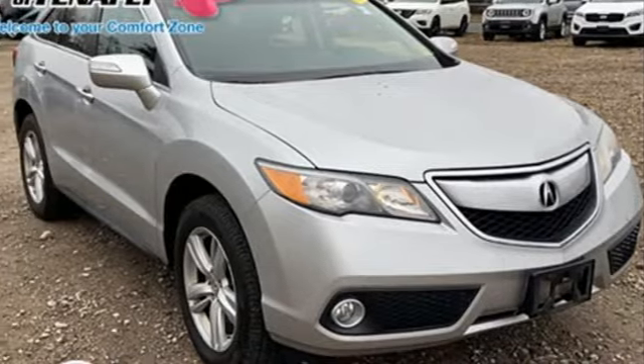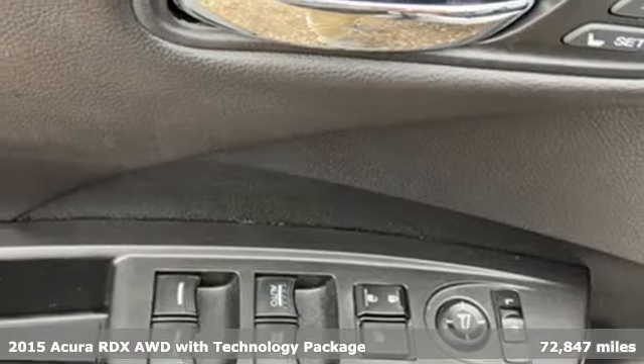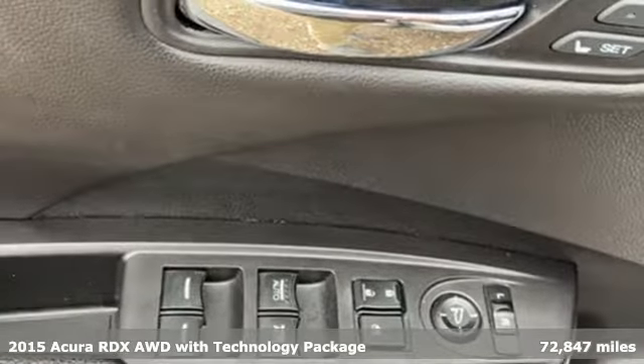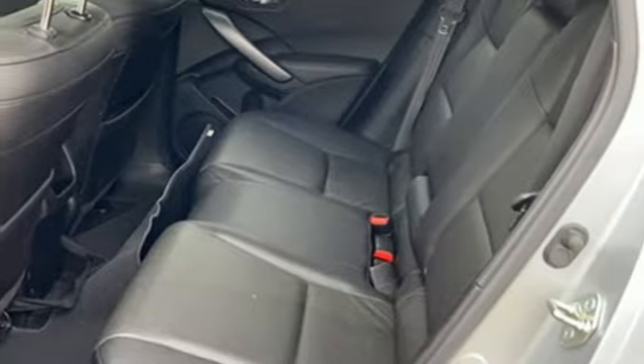It's a 2015 Acura RDX. It provides the comfort and luxury of a large SUV with the moves and fuel economy of a small one. It comes nicely equipped with features you'll love.